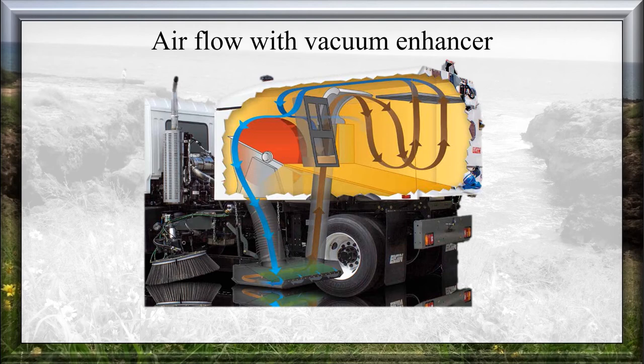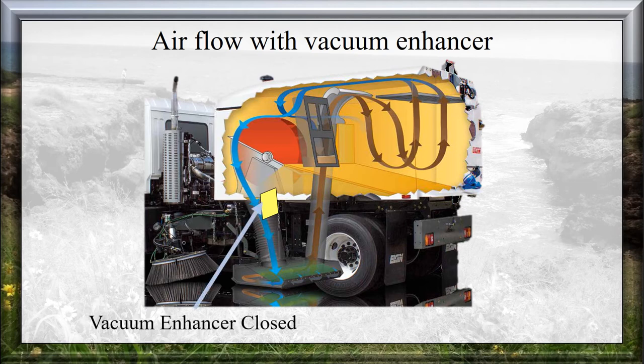Regenerative Air — Air Flow with Vacuum Enhancer: The air flow path illustrates how a vacuum enhancer works. Starting with the door closed and the fan turning, air is pulled from the hopper and sent to the pickup head. The air goes through the pressure slot and moves debris to the suction hose, then back to the hopper. With the vacuum enhancer closed, all the air goes to the pressure slot, making pressure to the ground higher. Because of the restriction of the small pressure slot, air flow through the sweeper is slower, reducing suction power at the suction hose.